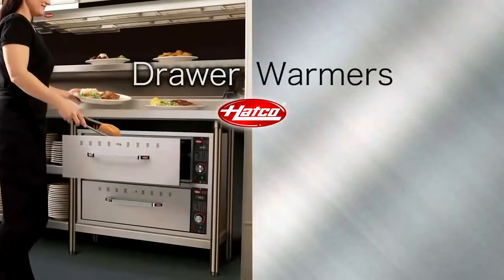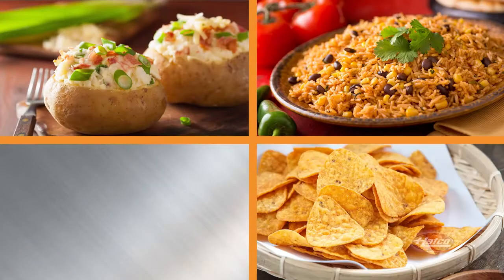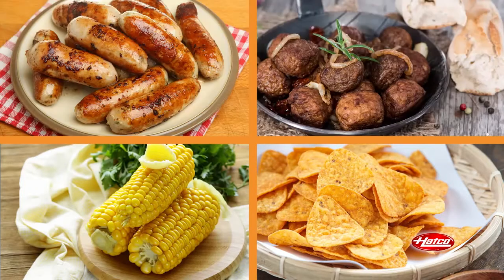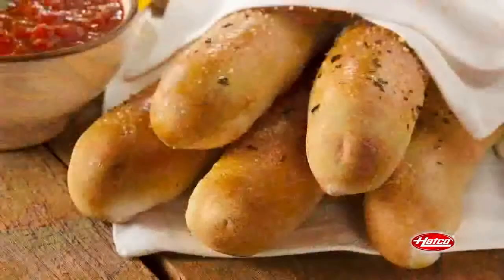HATCO's drawer warmers are a versatile holding platform for warming a wide variety of products including baked potatoes, rice, nacho chips, vegetables, chicken and other protein products, plus tortillas, dinner rolls, and other bread products.